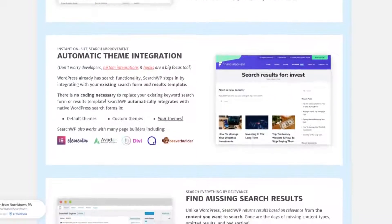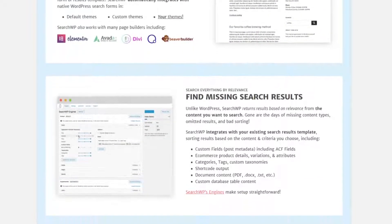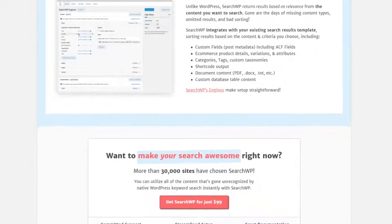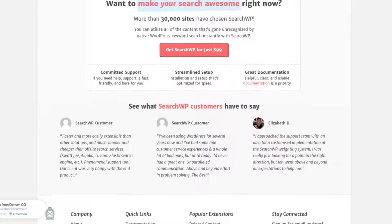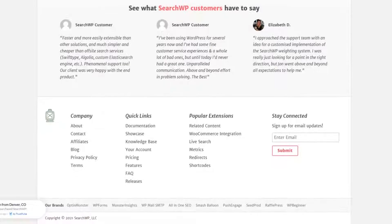In addition, you can control the search algorithm by giving different content types a weight from 1 to 10. As soon as you activate the plugin, it indexes your content automatically and replaces WordPress's default search feature. Plus, it works seamlessly with popular WordPress themes, custom themes, and WordPress page builders with no coding needed. The pricing for SearchWP starts from $99 per year.